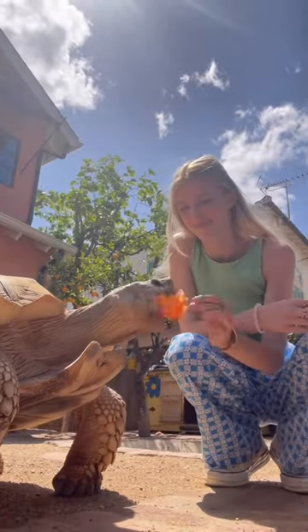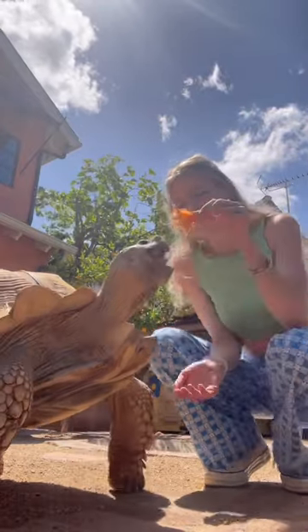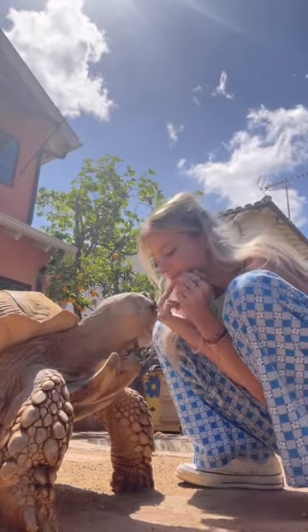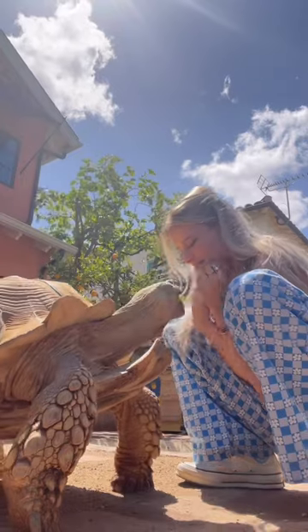Hi and happy Friday! I finally got the perfect video to show you guys of how Tiptoe shows affection. I started taking this video just by feeding him a few hibiscus flowers — we got our usual sniffs in.